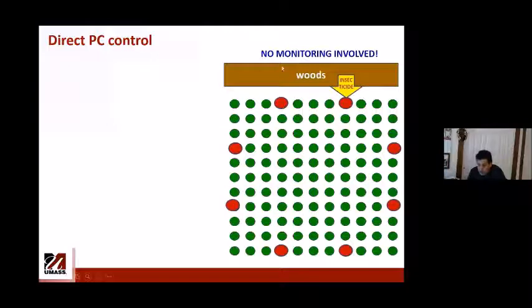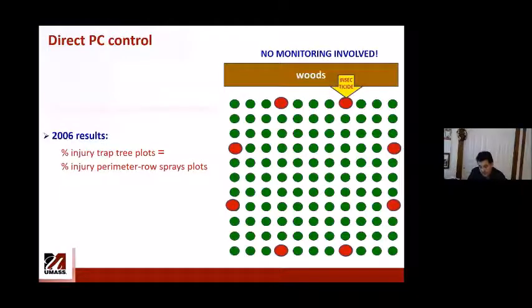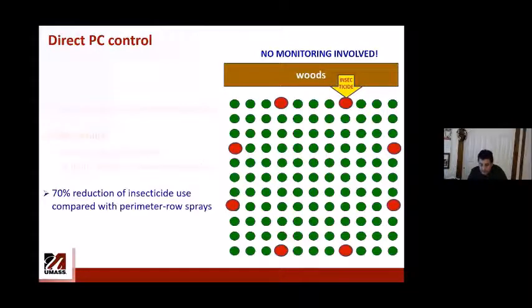Most Plum curculio spend the winter in the woods and move into orchards in spring. During bloom you bait the perimeter trees — shown as red circles — and after the petal fall spray targeting the whole orchard, you only spray those trap trees. Work done in 2005 and 2006 showed that percent injury in trap tree plots was no different from injury with perimeter row sprays, resulting in about 70% reduction in insecticide use compared to perimeter row sprays, and almost 93% reduction compared to the conventional three full-block approach.